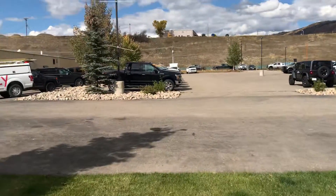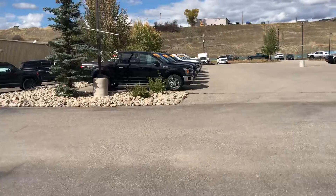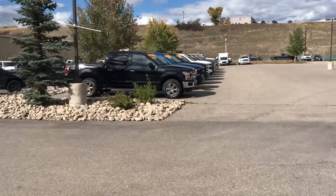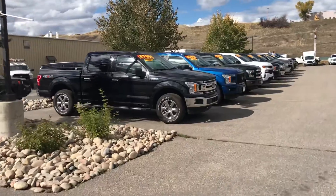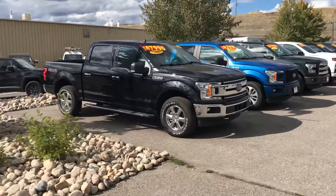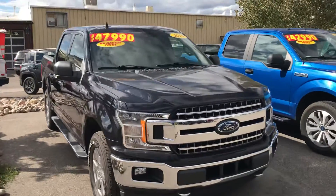We've got a great selection of trucks today. I'm going to just walk across the grass here and start talking as we walk. All right, we're going to come up on a Ford F-150. This one is an XLT, black in color, 2019, and that one is ready to roll.